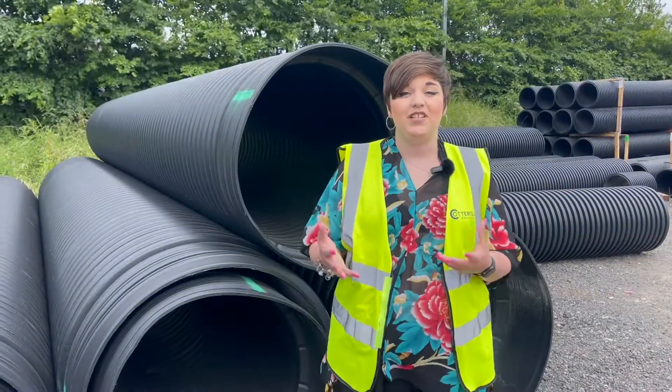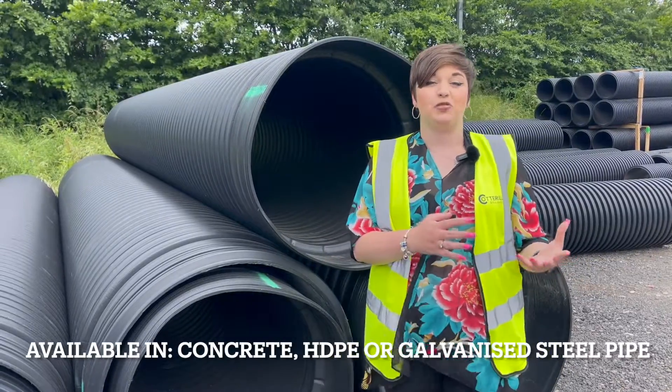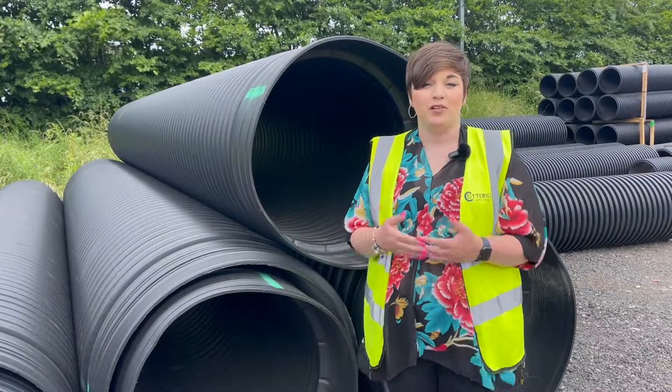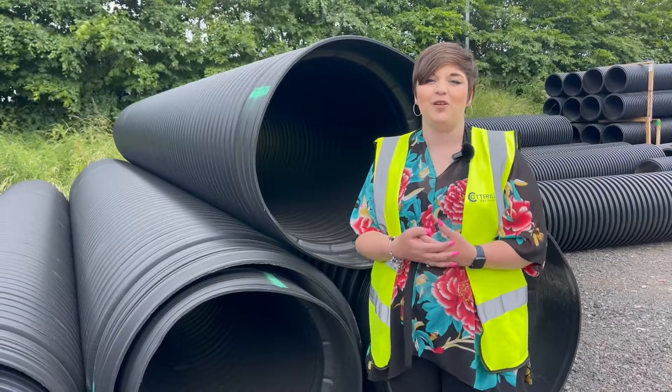When it comes to materials we have plenty of options available, but we do tend to recommend either galvanised steel pipe or HDPE pipe like this one. These pipes are incredibly versatile and durable and I'm sure we'll be able to find the perfect one for your project.